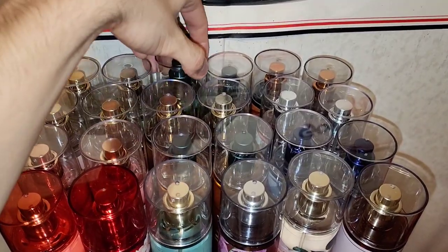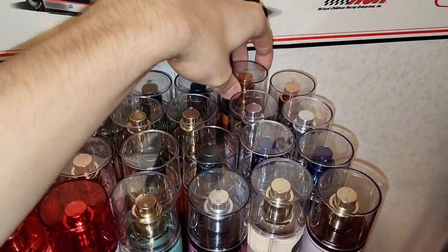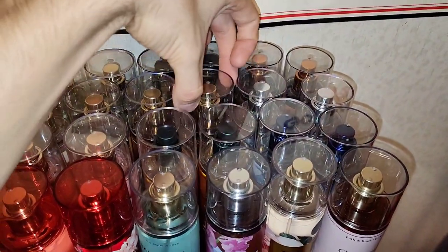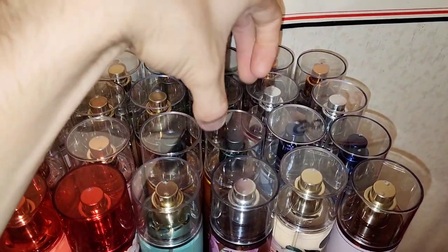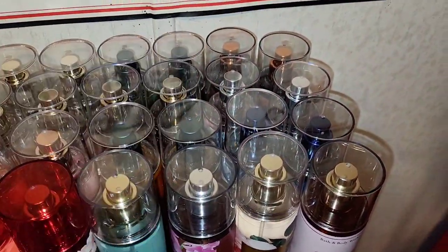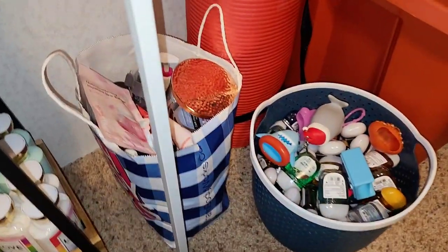On top, we have some Watermelon Mojito, Midnight Amber Glow, Hello Beautiful, Vanilla Mojo Martini, and Golden Mango Lagoon — one of my favorite sweet, fruity, mango, citrusy fragrances.